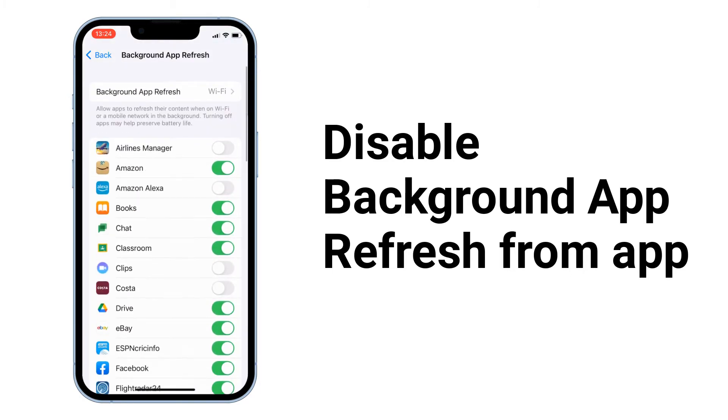Background App Refresh allows suspended apps to check for updates and new content while running in the background, and drains your iPhone battery.